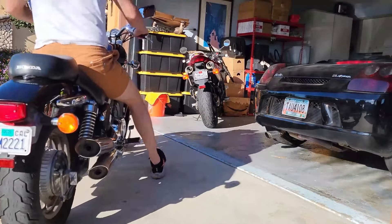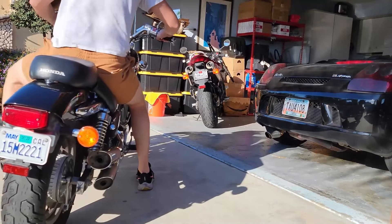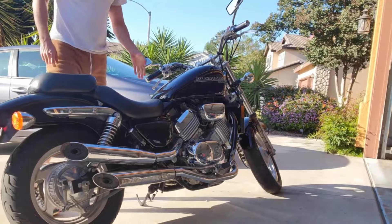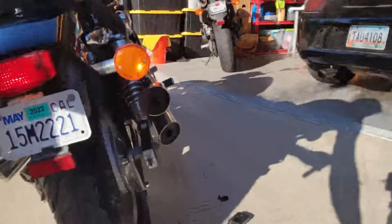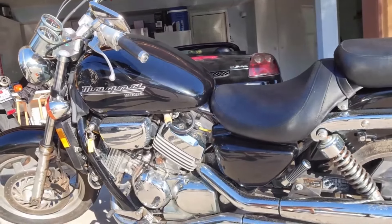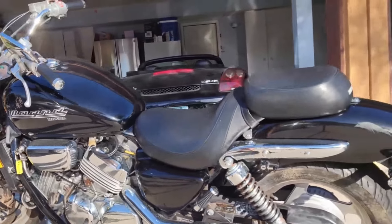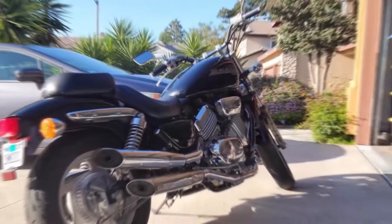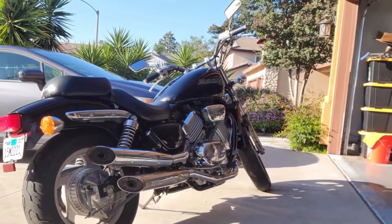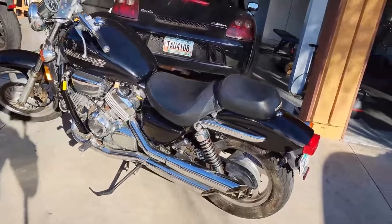Number 5: Honda Magna VF750. The Honda Magna VF750 is a powerful and reliable cruiser that offers a unique experience for riders looking for something a little different. Powered by a 748 cc V4 engine, the Magna provides an exciting balance of cruiser comfort and sport bike performance. Its high-revving engine offers more power and acceleration than typical V-twin cruisers, making it an exciting ride for those who enjoy a bit of extra kick.